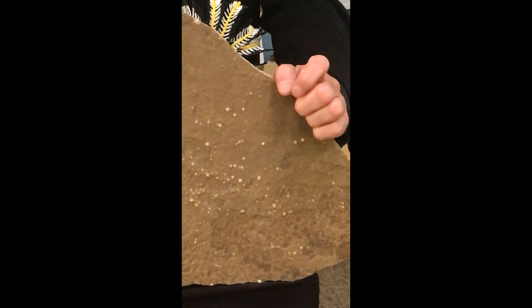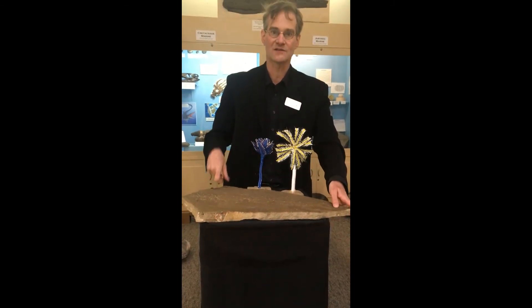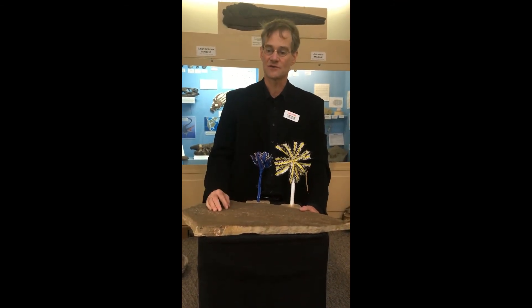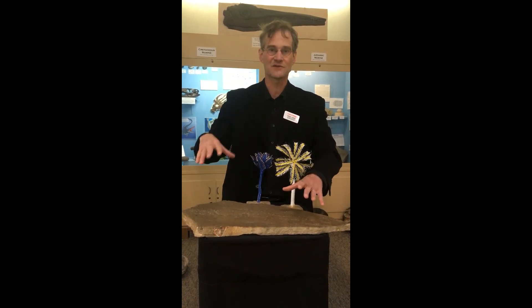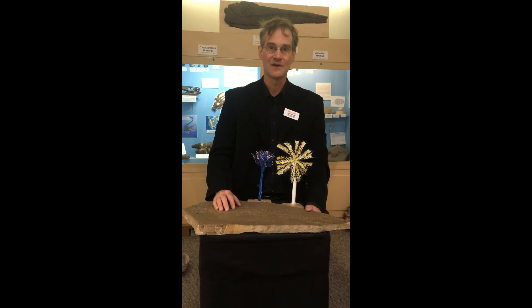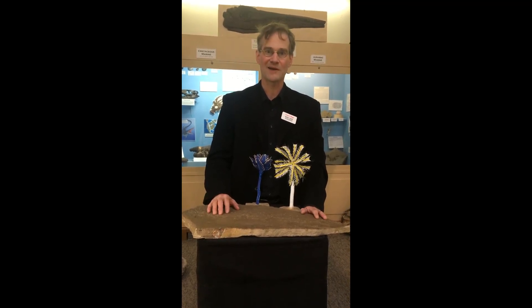Incidentally, when these weather out and they're lying loose on the ground, ants like to collect them. They'll pick them up and carry them back to their anthills. So if you're lucky and you're in an area where the Sundance Formation is exposed, you'll sometimes find an anthill that looks like a pile of Lucky Charms with little stars all over it. So keep your eyes open — I can't walk by an anthill without pulling out my magnifying glass.